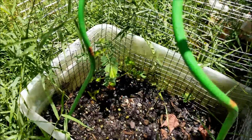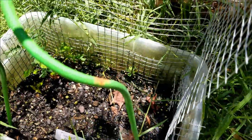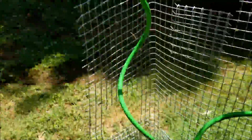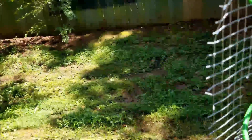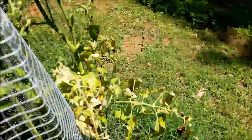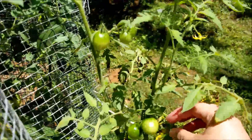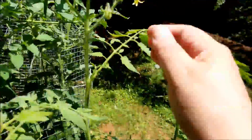I don't think any of my sugar babies actually came up. So my honey delight is looking like it's struggling, but it is still giving me tomatoes and new flowers, so that's a good thing.